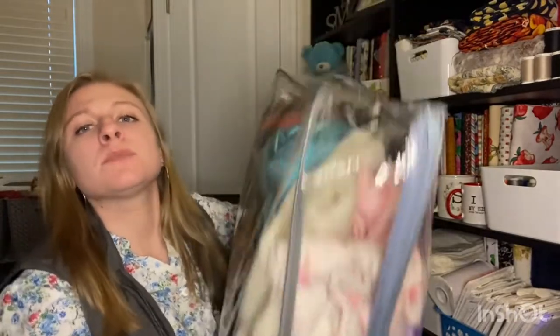Today's thrift store haul is brought to you by, I believe, Blue Ridge Hospice. I'm not sure — it was gifted to me. It was $10 for this whole bag, so let's see what's in it.